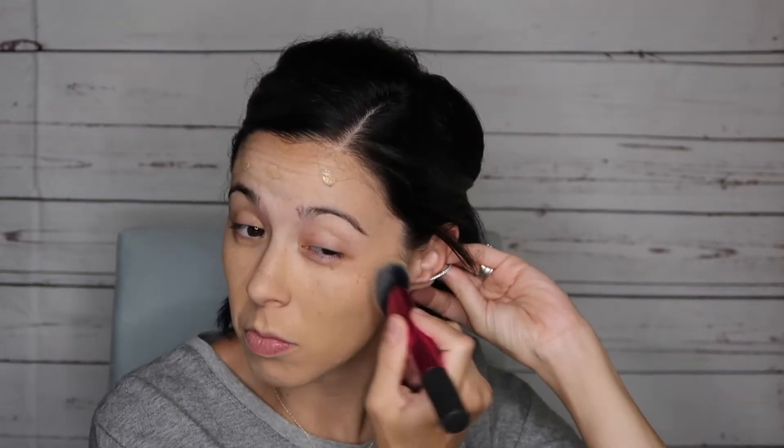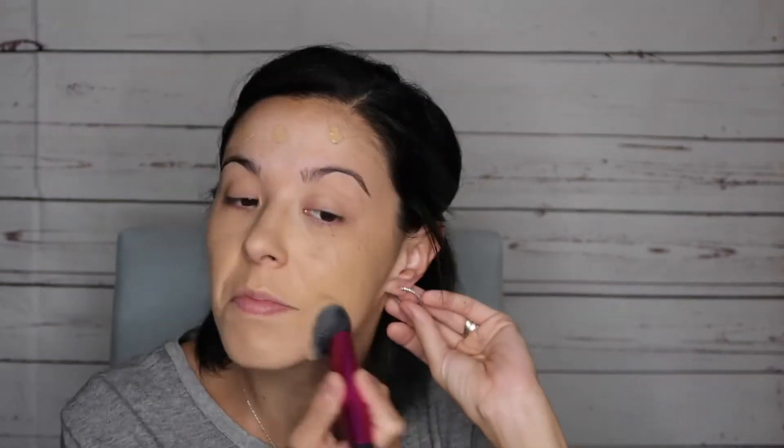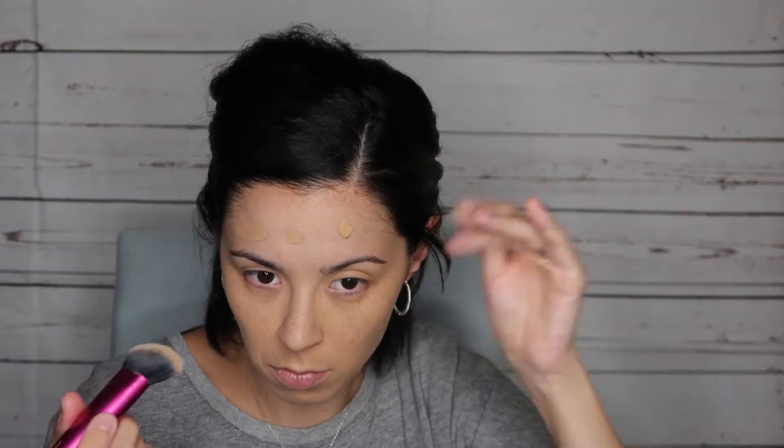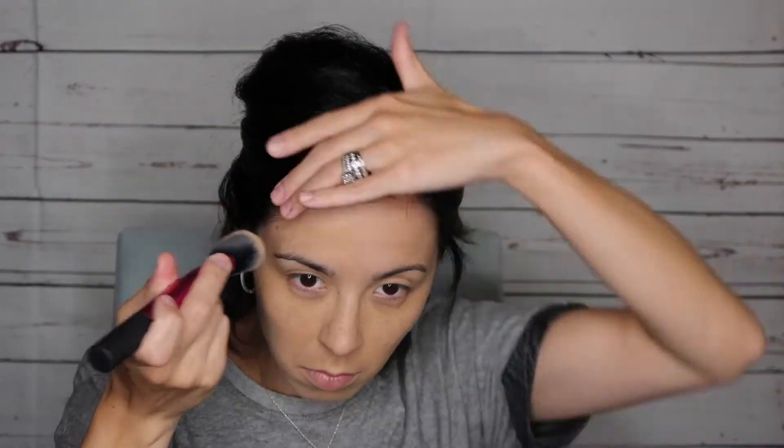This look features a really bright orange out of the palette and it is the most beautiful orange I've seen in an eyeshadow. I'm just obsessed with it and I can't wait to do more makeup looks this fall season with it — it's just a beautiful orange shade.